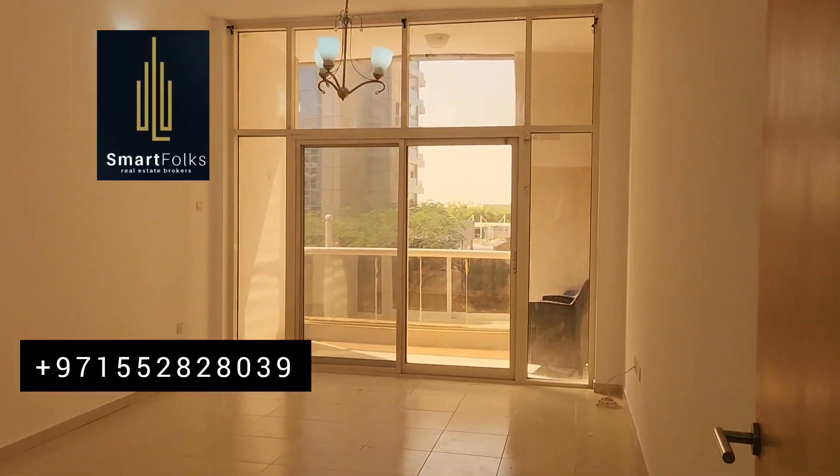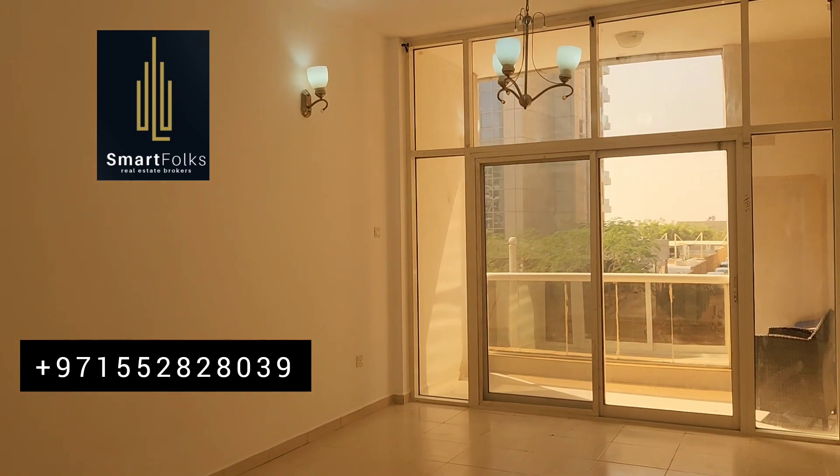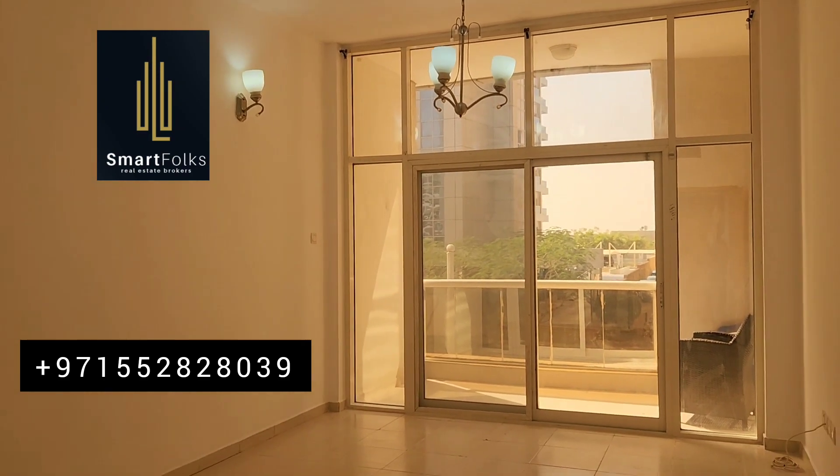Hello everyone, Imran here again from SmartFox Illustrated Brokers. Today I'm going to show you a one bedroom apartment in Silicon Oasis in HCS1 building with a big balcony.